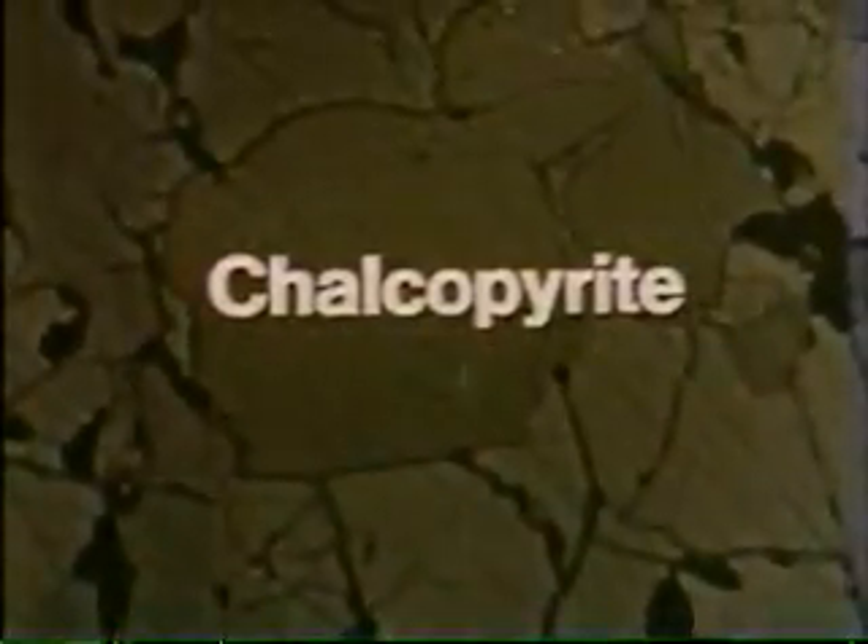Crossing the polars of the microscope makes it even clearer. But front lighting is much better for distinguishing the various sulfide minerals, because there's not just one. Pyrrhotite, an iron, nickel, and cobalt sulfide, is an important constituent of the Sudbury ore.